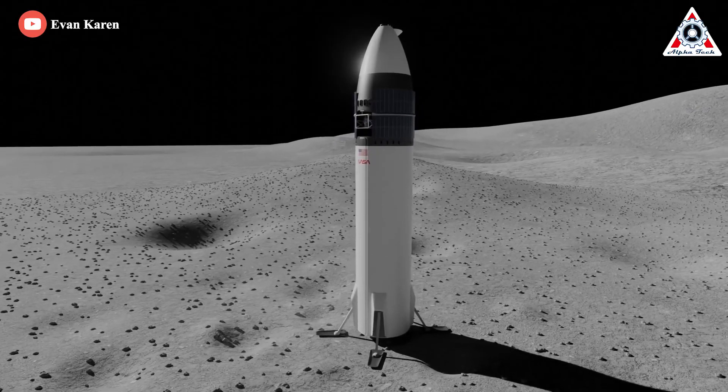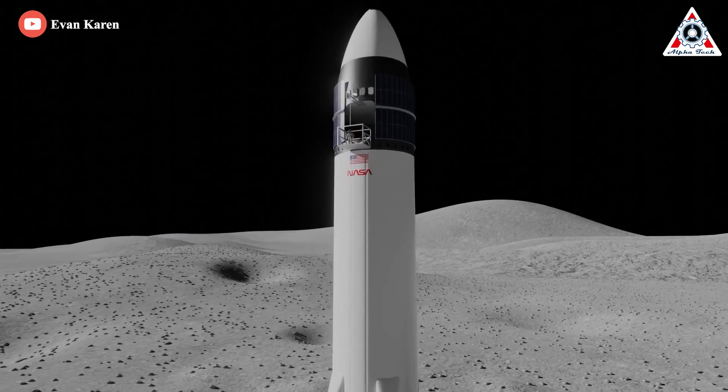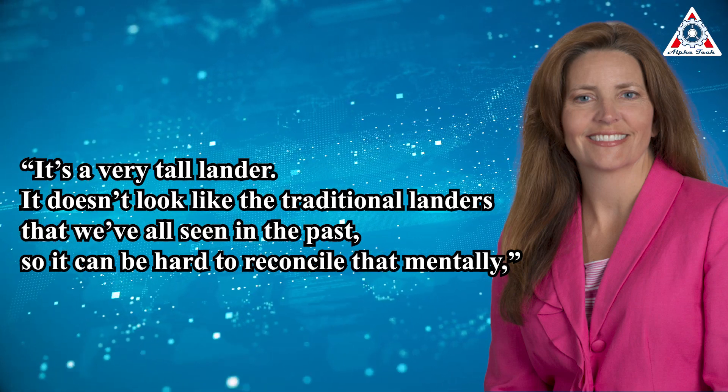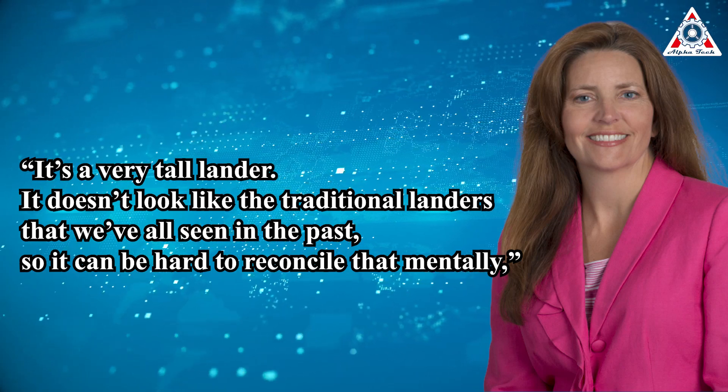That includes one of the unique attributes of Starship: the elevator required to go from the crew cabin to the surface. It's a very tall lander. It doesn't look like the traditional landers that we've all seen in the past, so it can be hard to reconcile that mentally, Watson-Morgan said. She assured scientists at the meeting that the elevator design was robust.